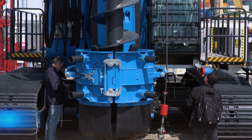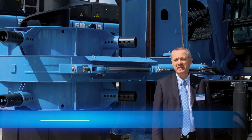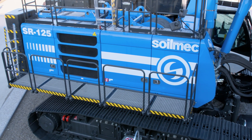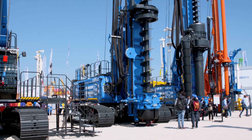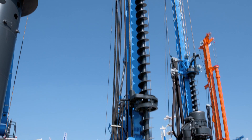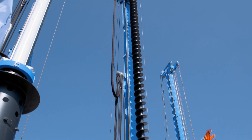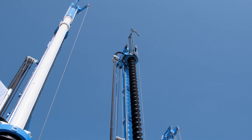The SR-125 has been engineered with the same design criteria as the SR-145. It is a multi-purpose drilling rig suitable for performing several technologies. The unit on display is fitted with a 30-meter continuous flight auger and a 6-meter extension for a total drilling depth of 36 meters.